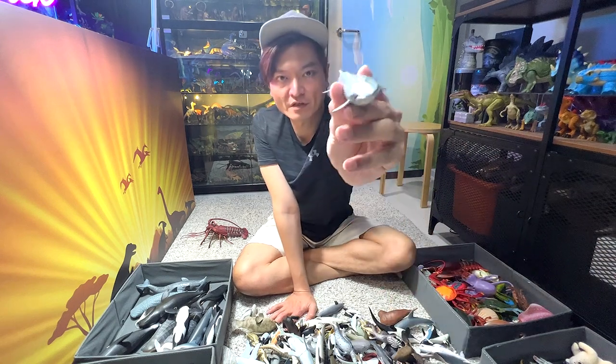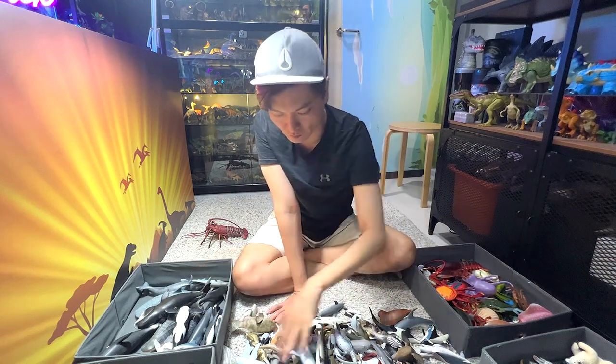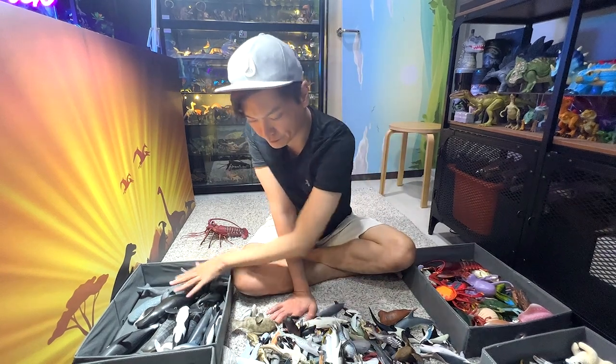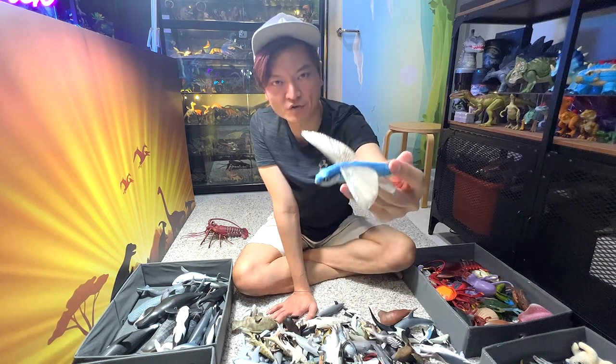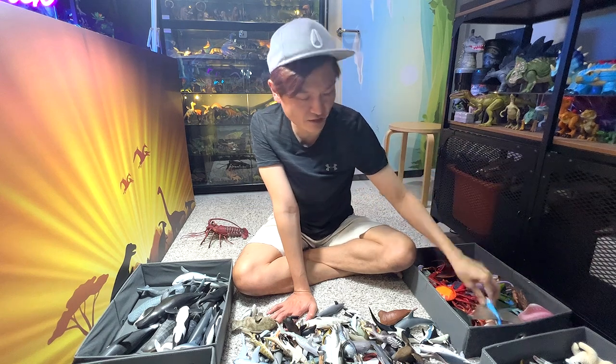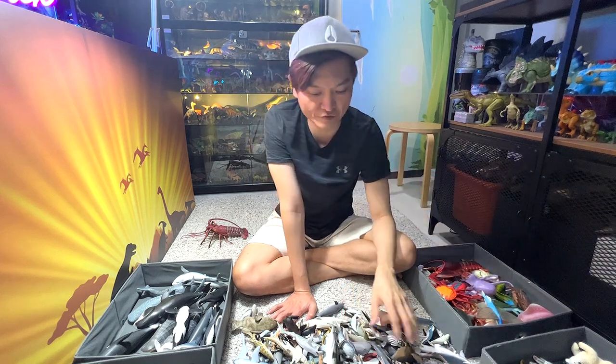We have a blue whale right here. Another great white shark figure. This is a flying fish — as you guys know, this fish does not actually fly; it actually glides through the surface of the water.